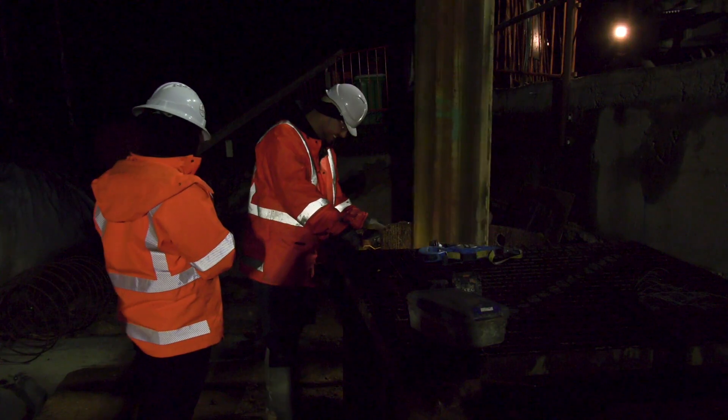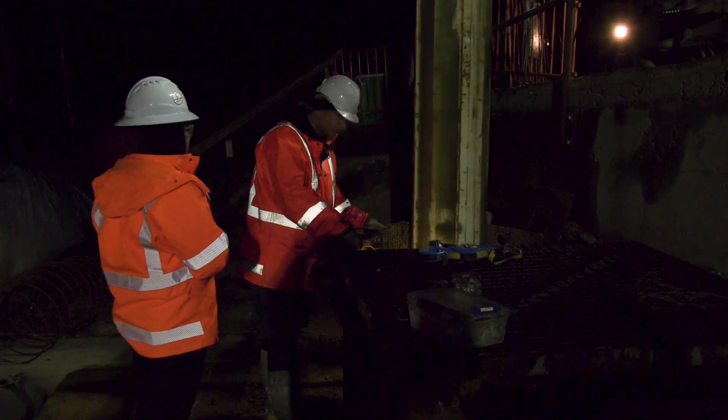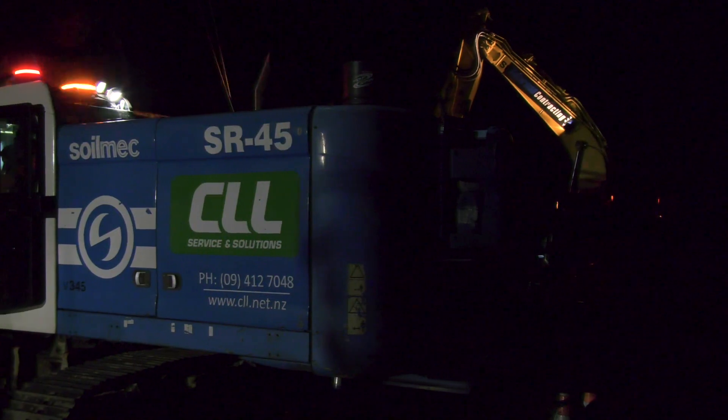Every moment on the mountain is used to get the job done. It's important we perform day works as well as night works. We've got a lot of moving parts and in order to get the road open as quickly as possible we're relying on quite a streamlined process.